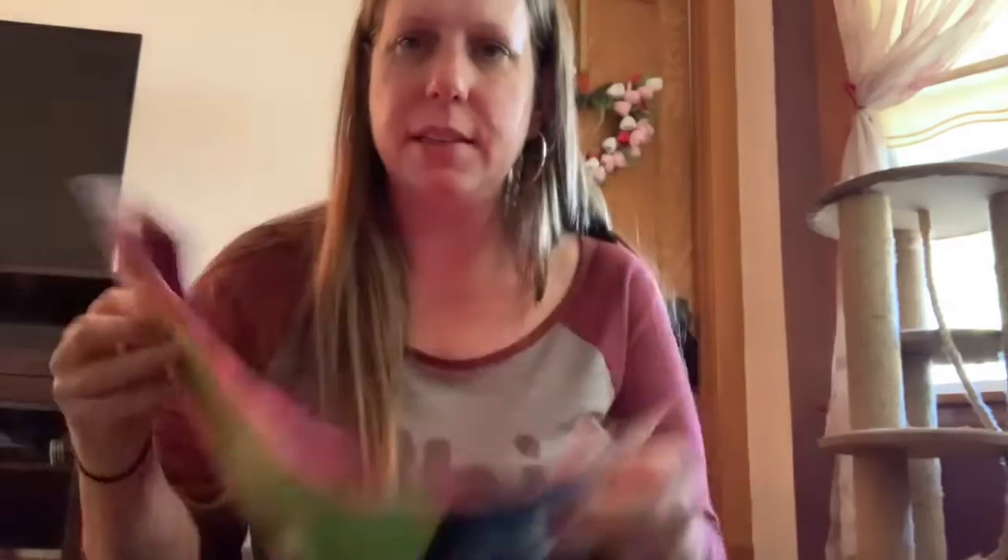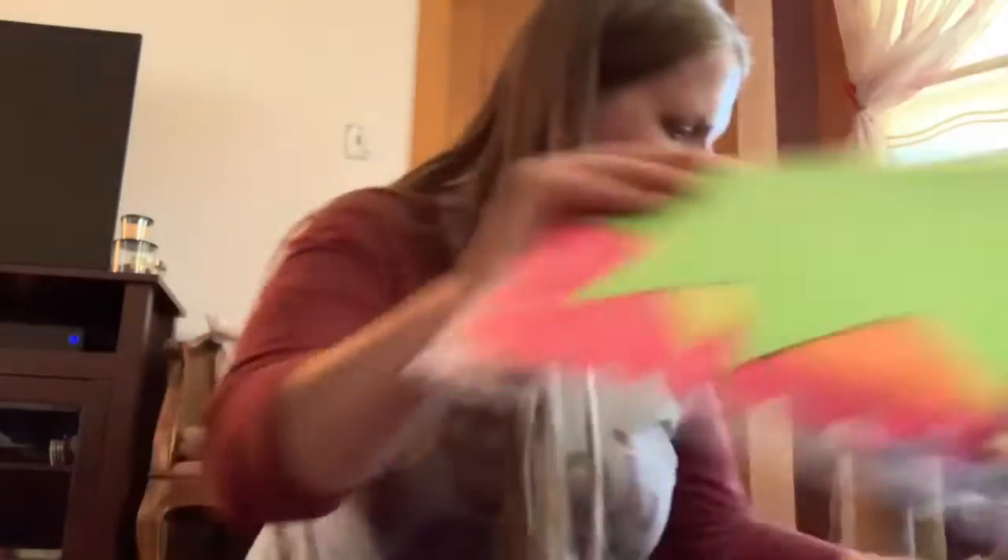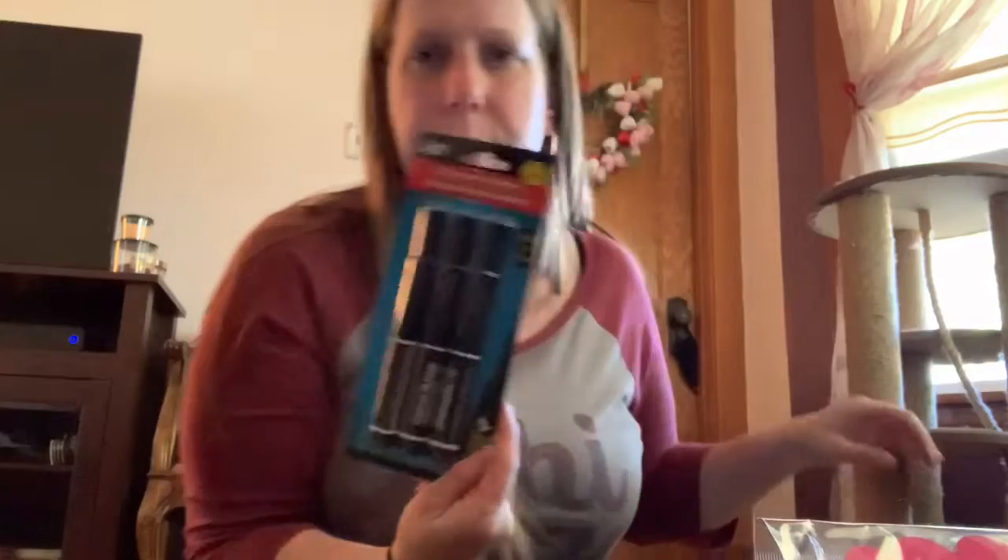I'm trying to sell my daughter's old car and I couldn't find a for sale sign, so I got this poster board and I'm going to try to make a for sale sign somehow with it, along with these big markers.